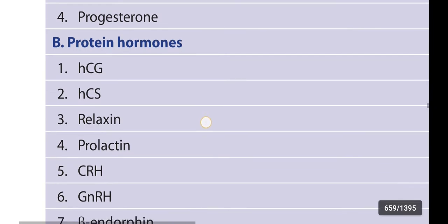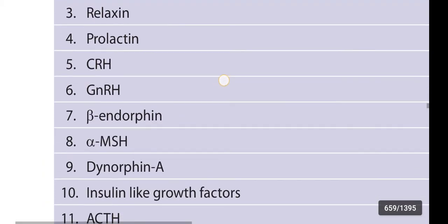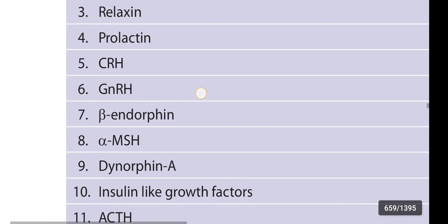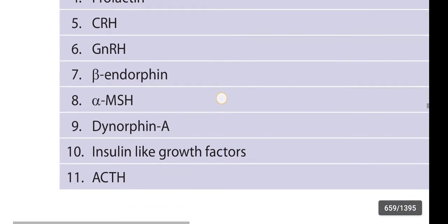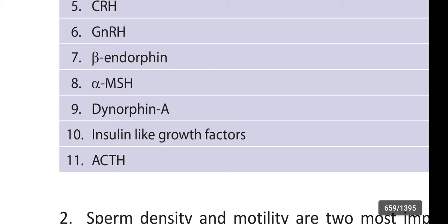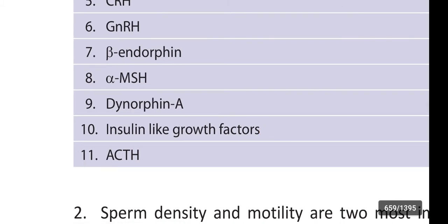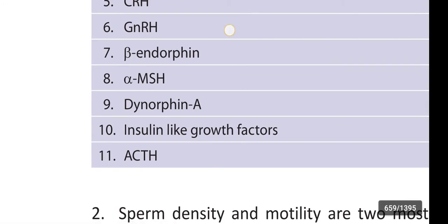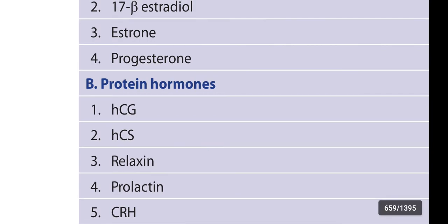Next, the protein hormones: Human chorionic gonadotrophin, Human chorionic somatotrophin, Relaxin, Prolactin, Corticotropin releasing hormone, Gonadotropin releasing hormone, Beta endorphin, Alpha melanocyte stimulating hormone, Dynorphin A, Insulin-like growth factors, and Adrenocorticotropic hormone. These 11 are protein hormones secreted from the placenta.